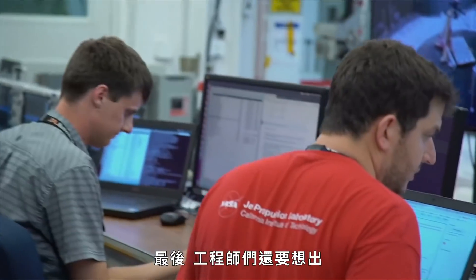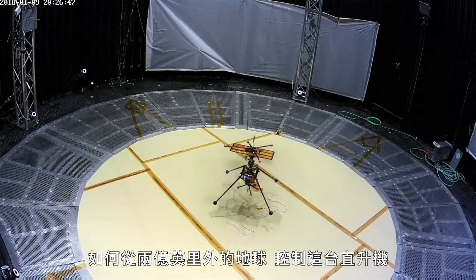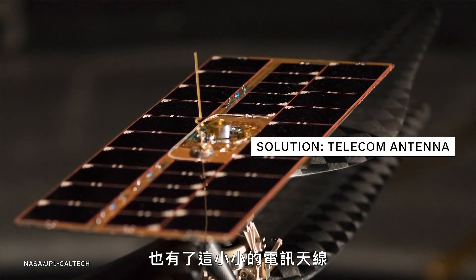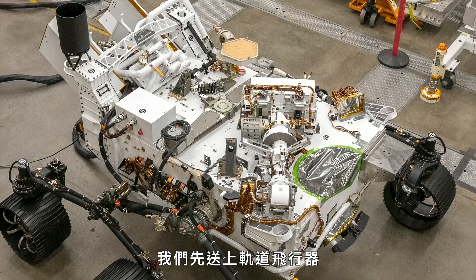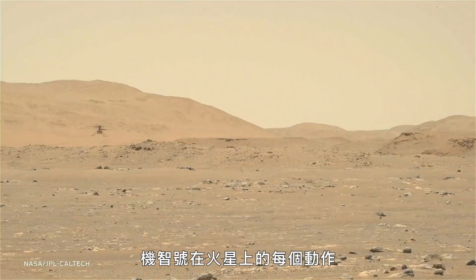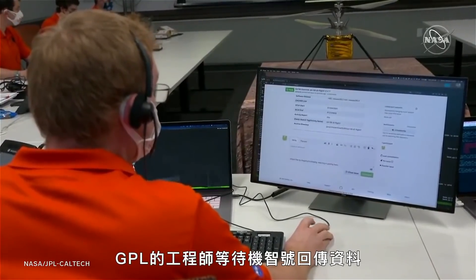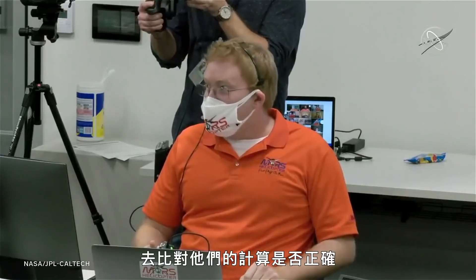Finally, engineers had to figure out how to control the helicopter from roughly 200 million miles away. The solar panel has a telecom antenna on top — that is our link back to mission control at NASA JPL. All data and commands sent from the ground are uplinked to the orbiters, which relay them to the rover, and then the rover sends them to the base station, which sends them to the helicopter. Everything that Ingenuity does on Mars is done autonomously by code and algorithms, and the engineers at JPL wait for its transmitted data to see if their calculations were correct.